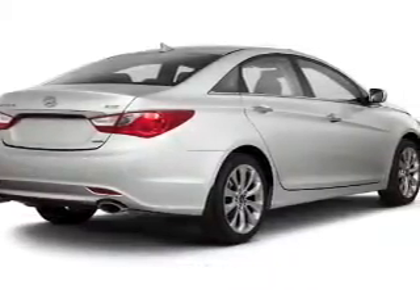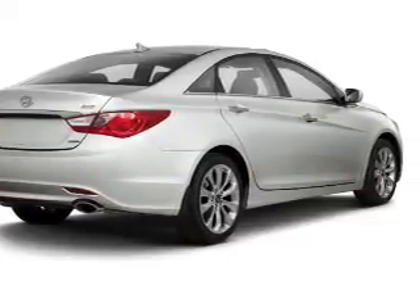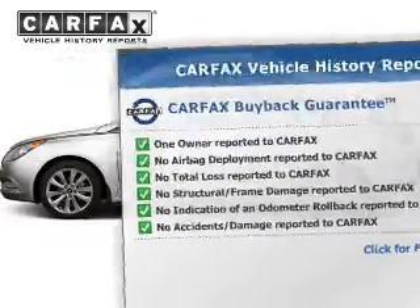The powertrain includes front wheel drive with a reliable engine driven by an automatic transmission. The anti-lock braking system will keep you safe on the road, and the included Carfax vehicle history report allows you to purchase with confidence and the knowledge that your buy was a smart choice.